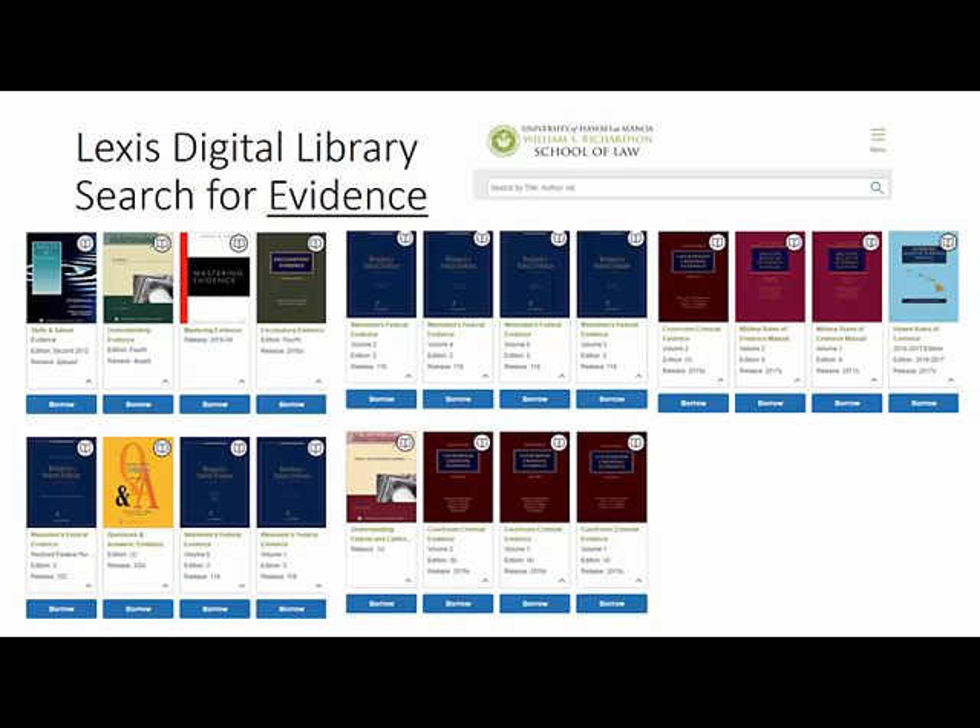Last, the library has access to Lexis Digital Library. This is a collection of eBooks — there are 20 titles in the collection on evidence. Q&A Evidence is a very popular title.